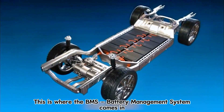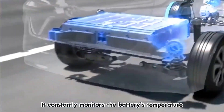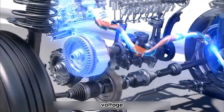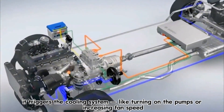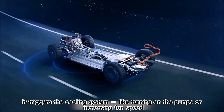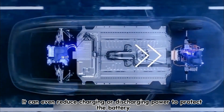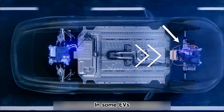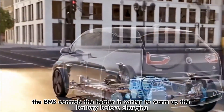This is where the BMS — Battery Management System — comes in. It constantly monitors the battery's temperature, voltage, and current in real-time. If the BMS detects overheating, it triggers the cooling system, like turning on the pumps or increasing fan speed. It can even reduce charging or discharging power to protect the battery. In some EVs, the BMS also controls the heater in winter to warm up the battery before charging.